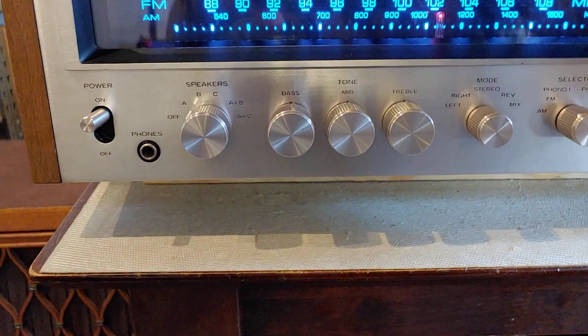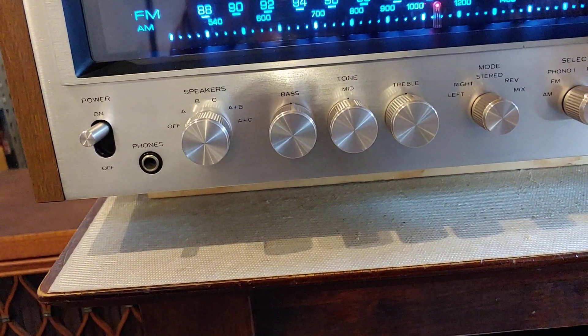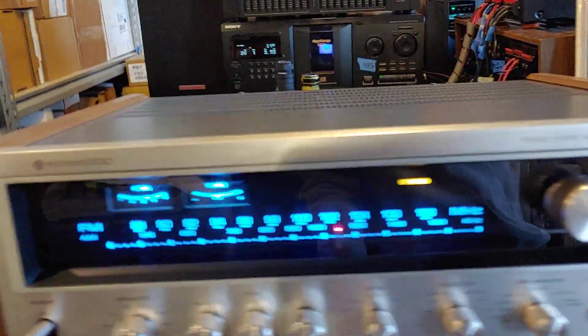Right now it's running radio. You can see it on the FM tuner here. It's not a super clear station, but I got it tuned. It's a very beautiful unit, very good condition.